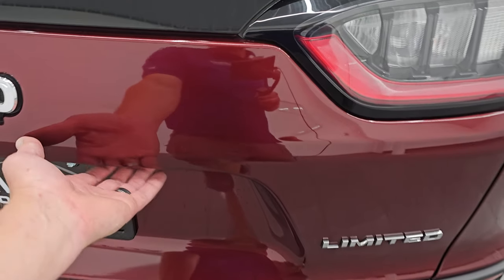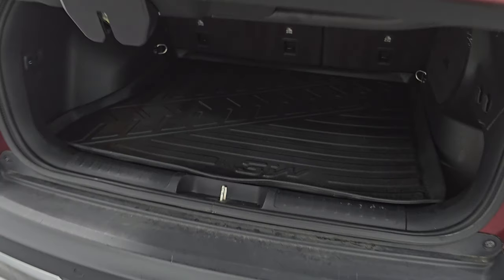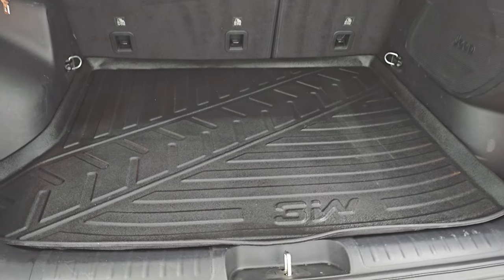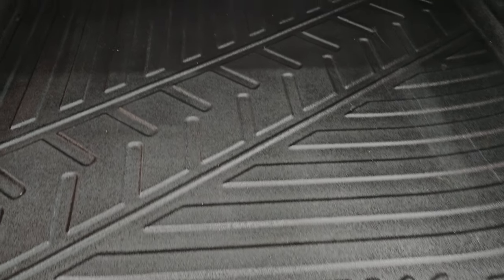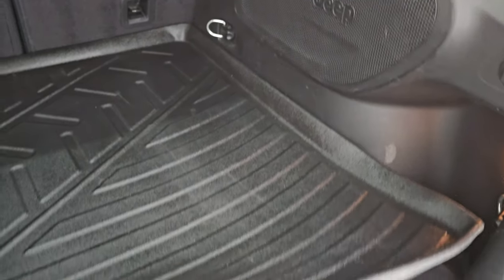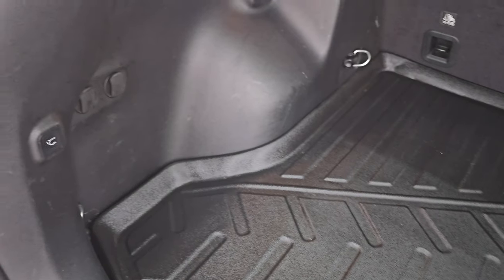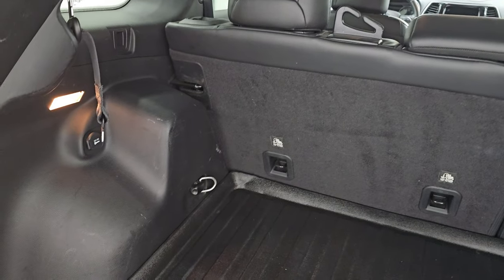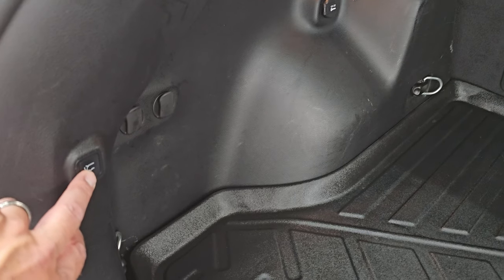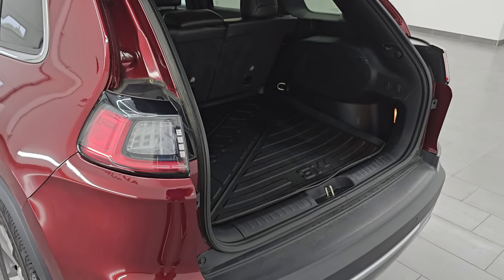You get LED lights back here as well. This is a power liftgate — just press the button and it'll come on up. There are some really cool 3W all-weather floor mats in here. This one does have a subwoofer back here as well, and you get a spare tire with jack and tools because it's a 4x4 V6. Those seats fold down for extra storage. To close the gate, press the button — it'll beep at you three times and then begin its descent.